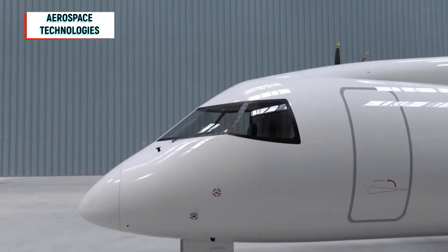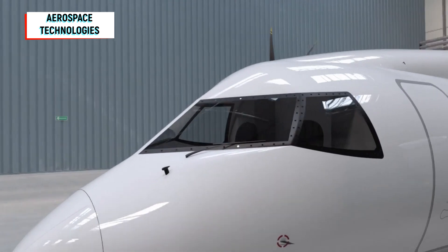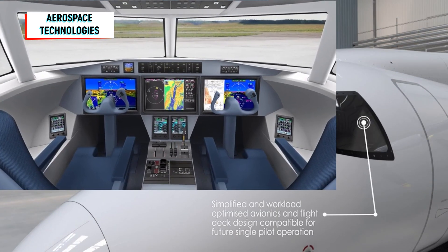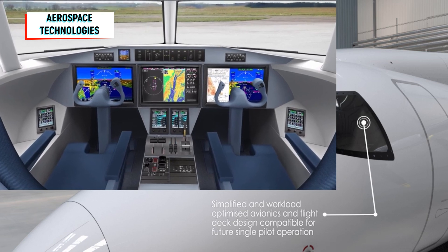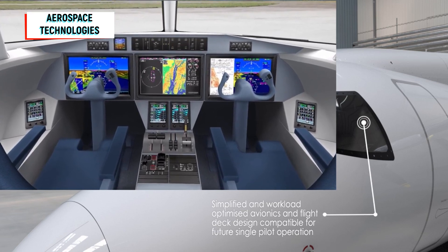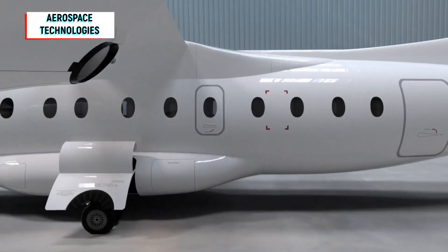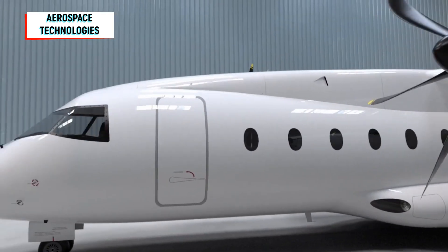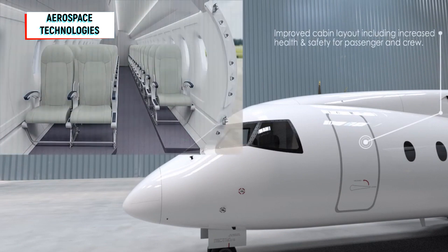The D328 Eco has a completely revised cockpit with the latest avionics — the entirety of the electrical and electronic devices on board. It should also be configured so that operation with just one pilot will be possible in the future. The fuselage is stretched 2.1 meters compared to the Dornier 328, to 23.31 meters, meaning there will be space for up to 43 instead of 33 passengers. That will increase profitability, says Neumann.